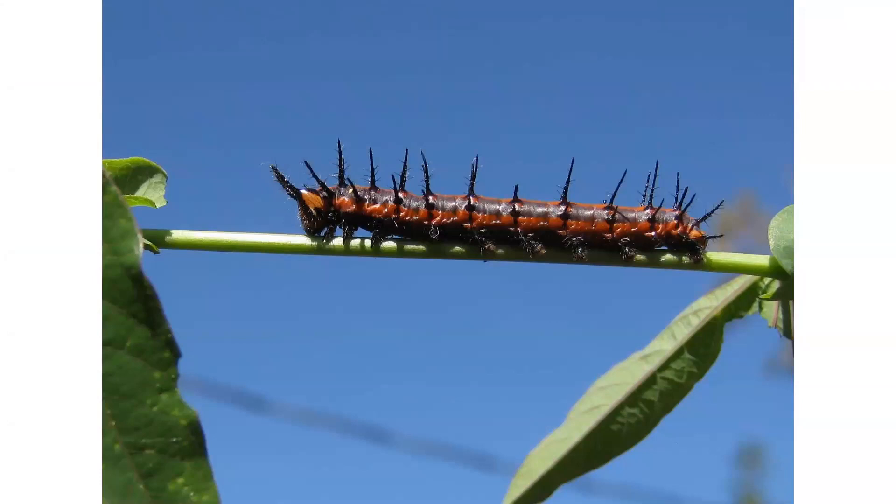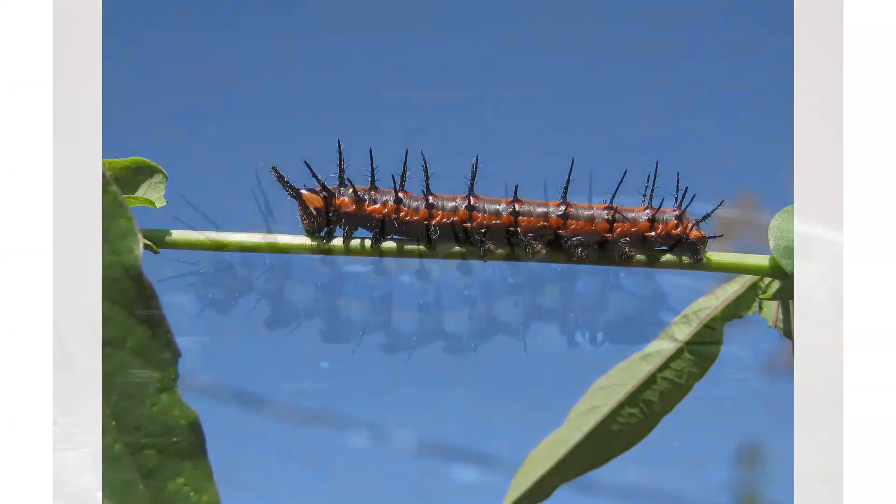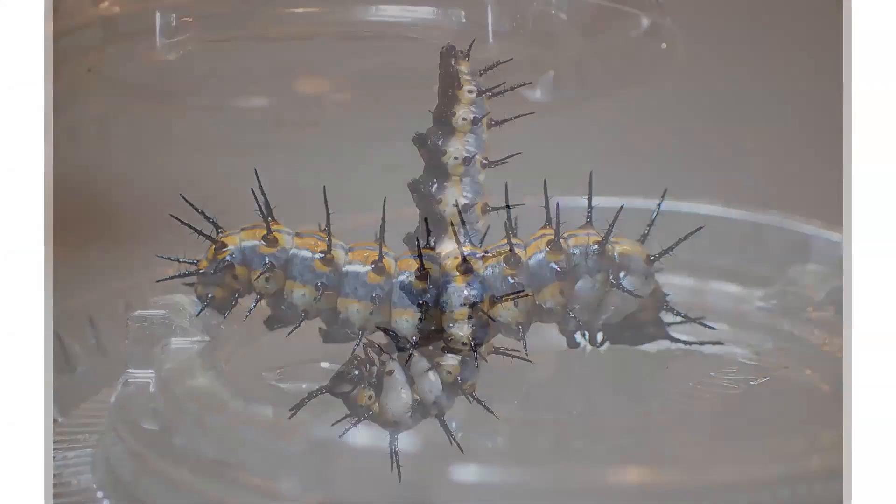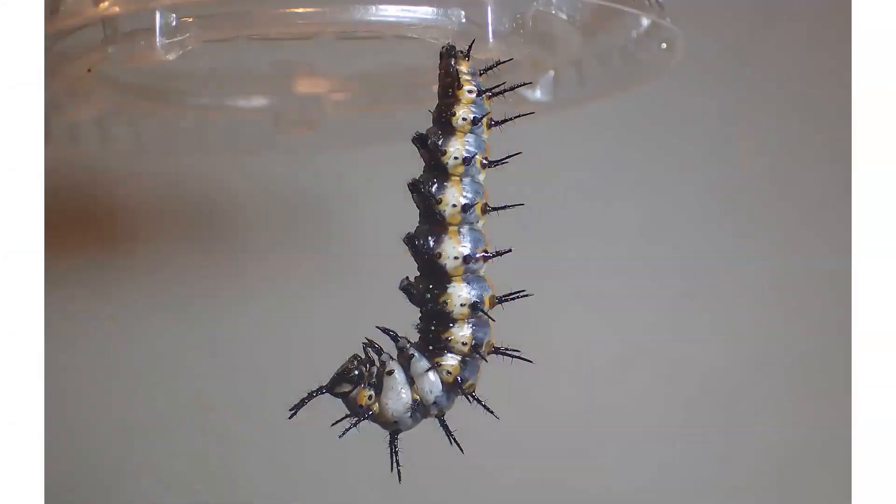The red color and spines are to somewhat deter predation from birds. The last color change is just prior to making a chrysalis. At this point, the butterfly is going to attach itself by its tail and hang in this position, which we call the J shape.